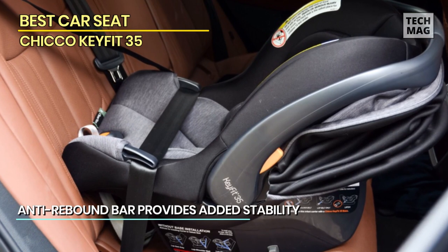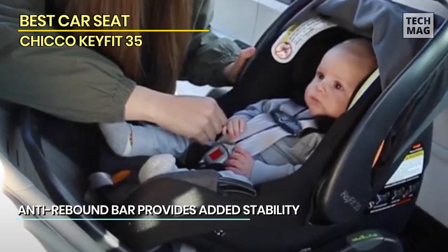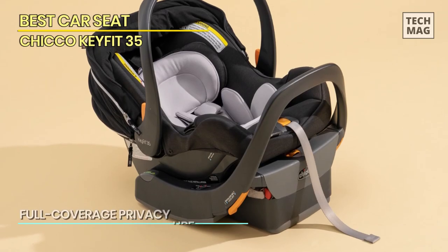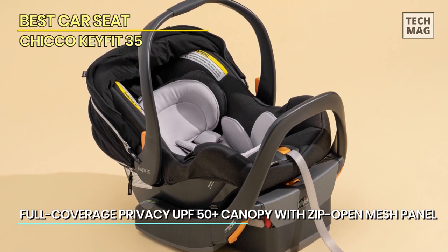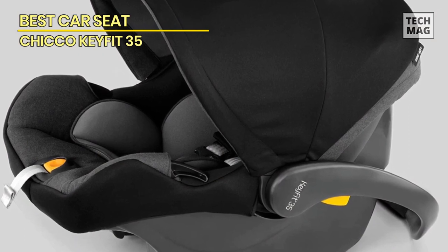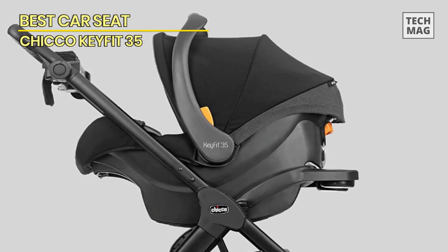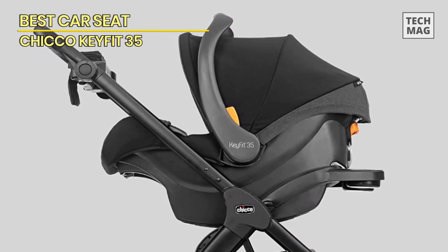The integrated anti-rebound bar and raised headrest help to maximize rear-facing use while using increased stability and legroom for youngsters up to 32 inches tall. It also assists in achieving a secure fit in the vehicle with the Super Cinch Force Multiplying Latch Tightener. For increased impact protection, its carrier shell is coated with EPS energy-absorbing foam. This is perfect for traveling with a newborn, and a detachable ergonomic head and body support positioner is included to accommodate infants weighing 4 to 11 pounds.